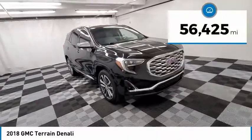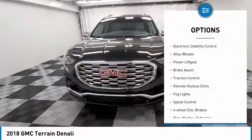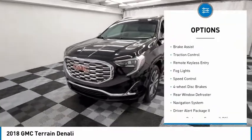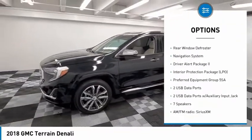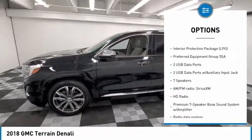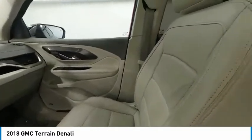This vehicle has less than 60,000 miles. Here are some of this vehicle's great options: electronic stability control, alloy wheels, power liftgate, brake assist, traction control, remote keyless entry, fog lights, speed control, four-wheel disc brakes, rear window defroster.